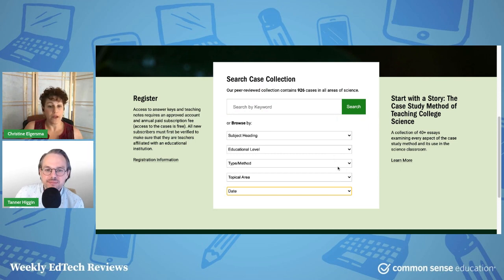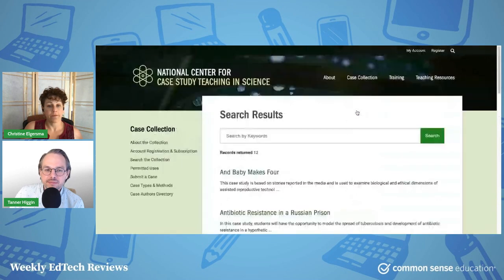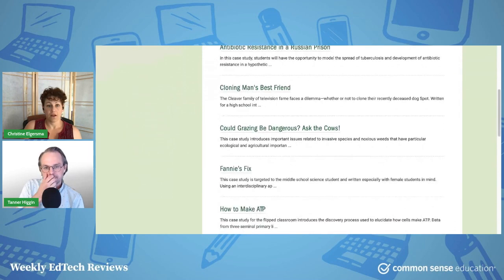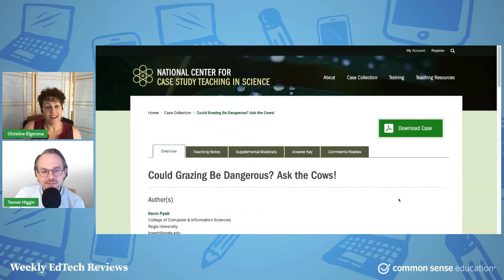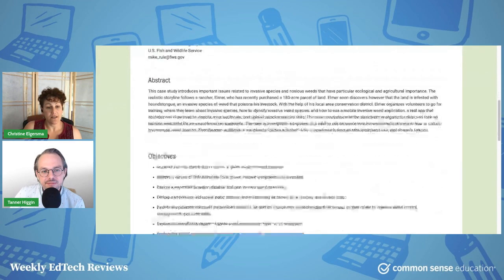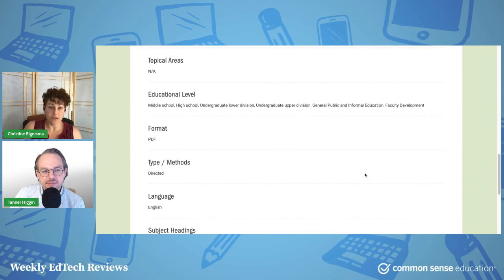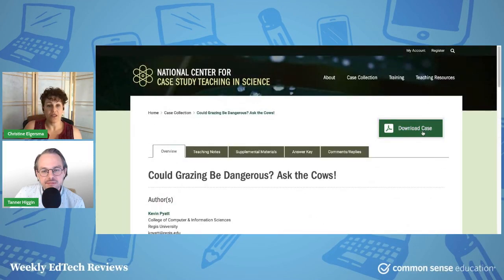Here are the middle school search results — for example, 'Could Grazing Be Dangerous? Ask the Cows.' When you click in, you get the abstract, lesson objectives, keywords, educational level, and more. All of the resources are in English only, which is a definite drawback. If you download a case, you'll see the text, and there are often graphic organizers and worksheets included depending on the content type.